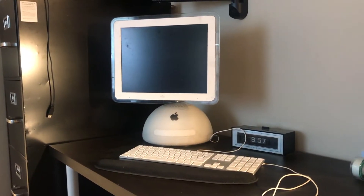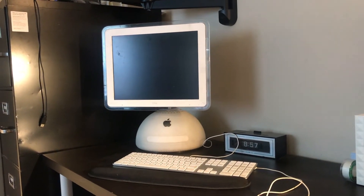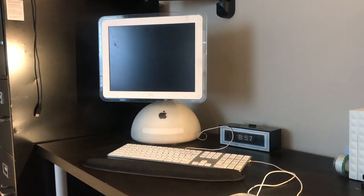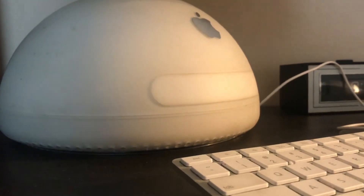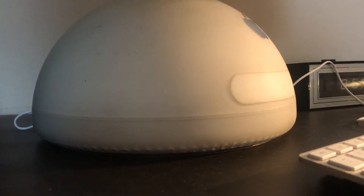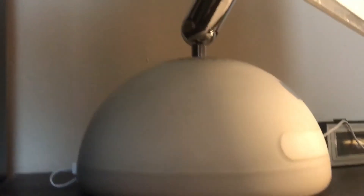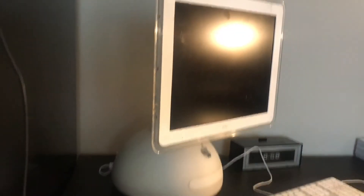This is my iMac G4. I do all my journaling on this — it has a built-in speaker, so I have a specific CD for when I'm journaling. This iMac G4 features an 800MHz PowerPC G4 processor, 40GB hard drive, AirPort Wireless G, and a 17-inch adjustable display. It rotates — it quite rotates.